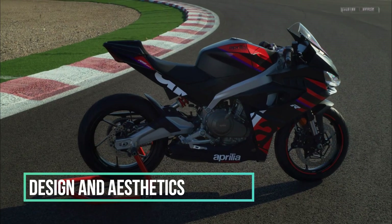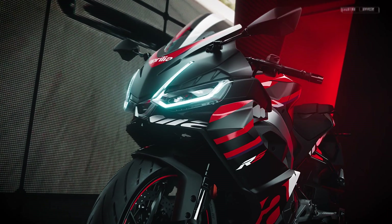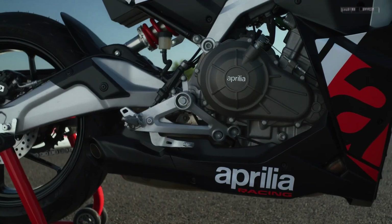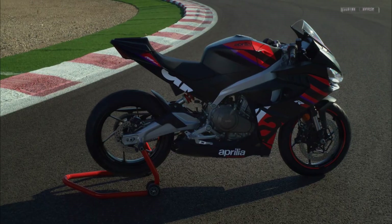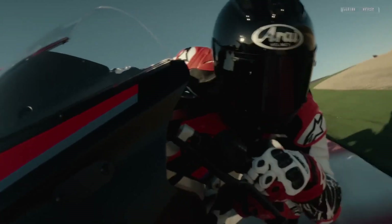Design and aesthetics. Picture this: the RS-457 struts onto the scene like a MotoGP racer who just discovered the joys of gelato. Its aerodynamic lines, sharp angles, and aggressive stance scream, 'I'm here to dominate.' The front end features winglets, a front spoiler, and a layered fairing, because why settle for subtle when you can have wings? And those racing stripes? They're like espresso shots for your eyeballs.